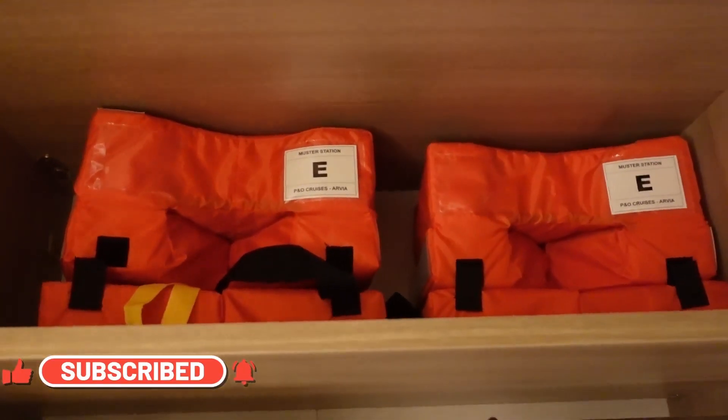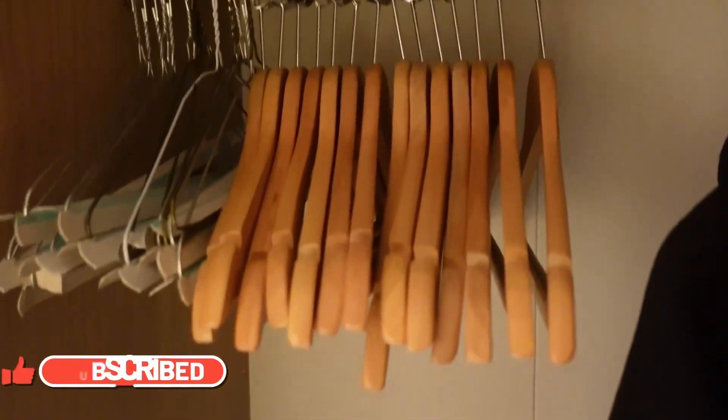Just as you walk in there is a big wardrobe. The life jackets are just at the top there and there are loads of hangers and just a ton of space for anything you want hanging up. It's quite a long space as well so it's good for any long gowns, suit pants, that kind of thing.